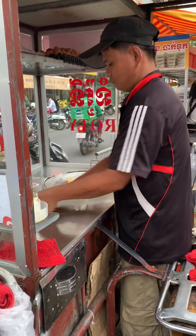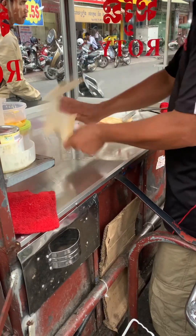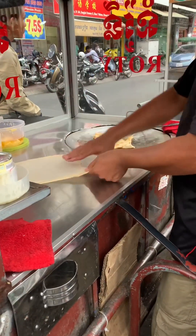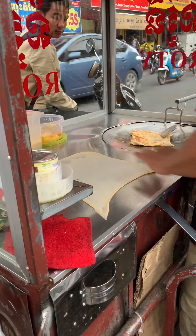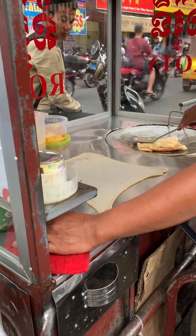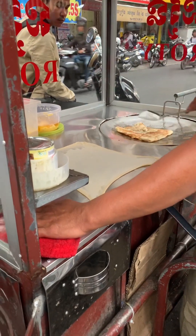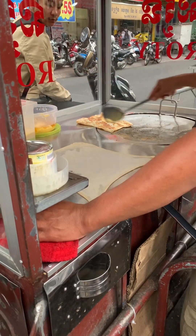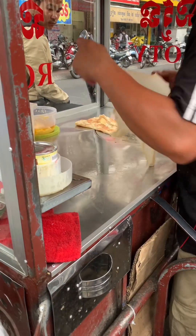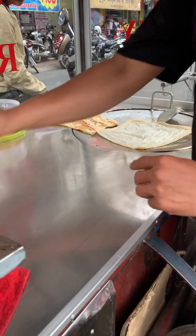Roti is a popular street food dessert in Cambodia. The vendor first spreads the mixture of flour that he prepared ahead from home and then stretches it very thin. He also flipped the mixture of flour in the air a few times to make it even thinner.